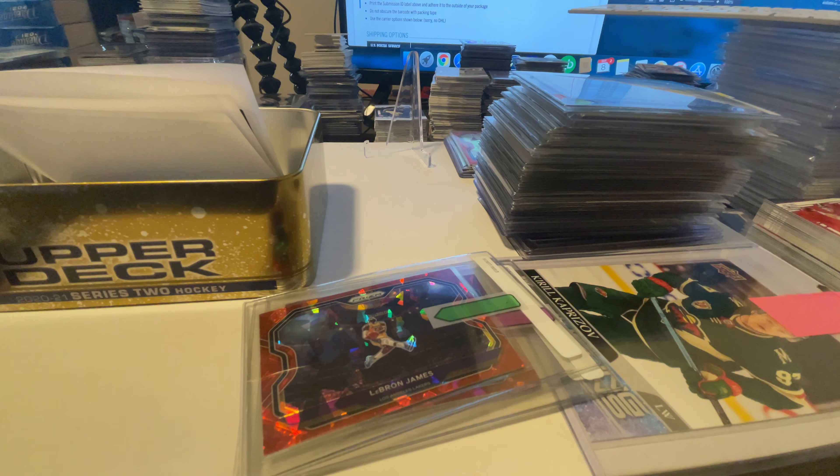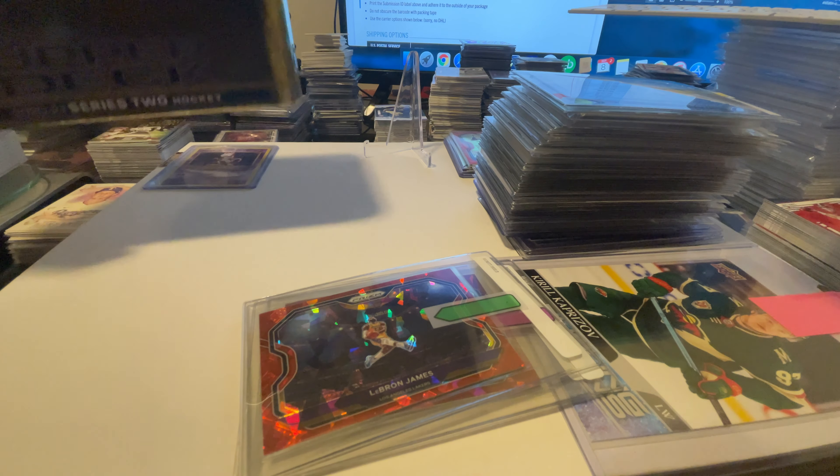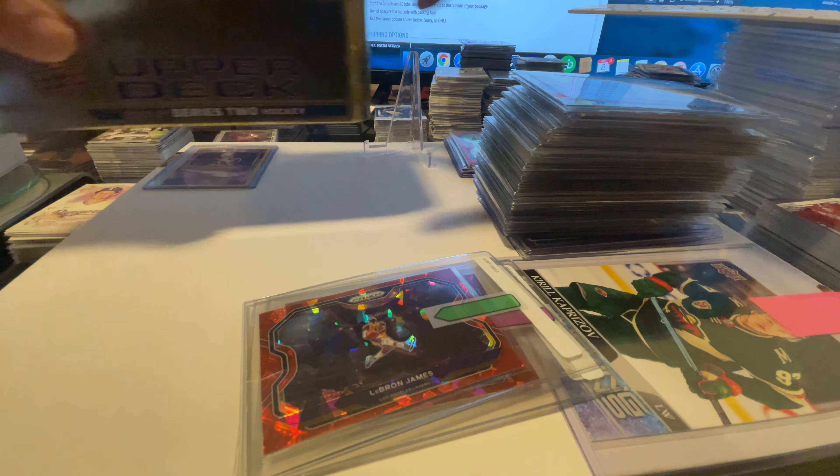Hey YouTube, what is going on? True Blue Card Collector. I wanted to shoot this as a little send-off here. We put together, finally, our very first card submission for our channel. I'm going to show you what we're sending off, and then once we get it back, we'll do a follow-up video to show you what we got as far as grades.